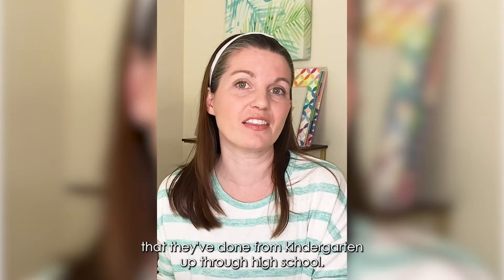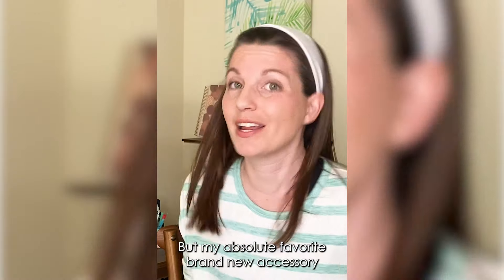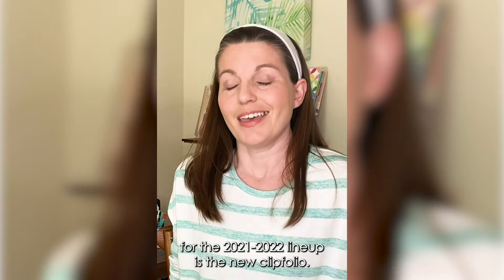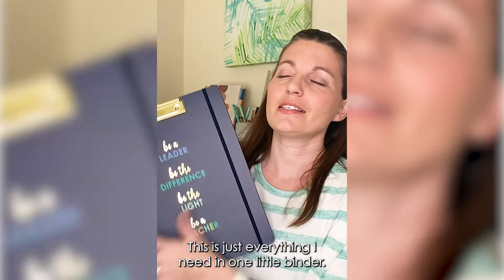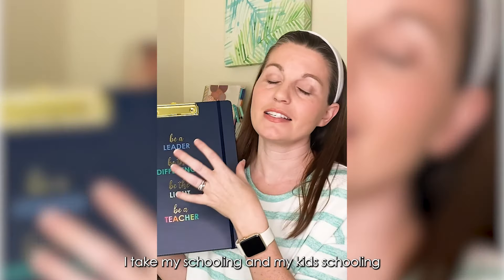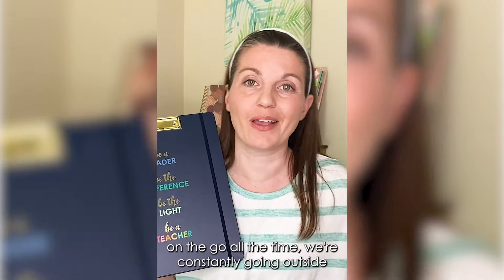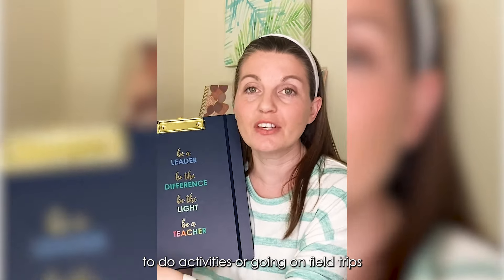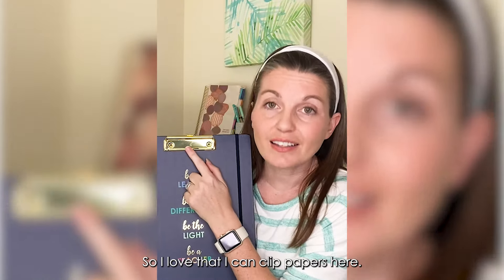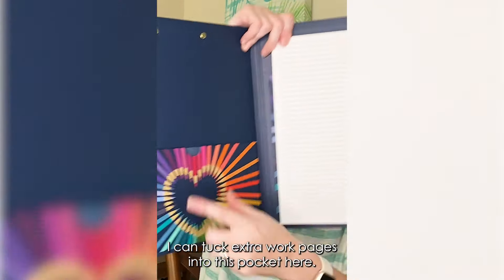My absolute favorite brand new accessory for the 2021-2022 lineup is the new clip folio. This is just everything I need in one little binder. I take my schooling on the go all the time — we're constantly going outside to do activities or going on field trips, and we just do school outside too. I love that I can clip papers here and I don't have to worry about them blowing away.